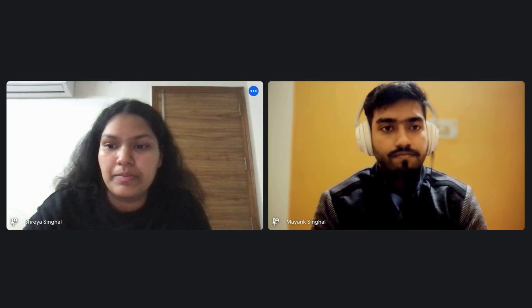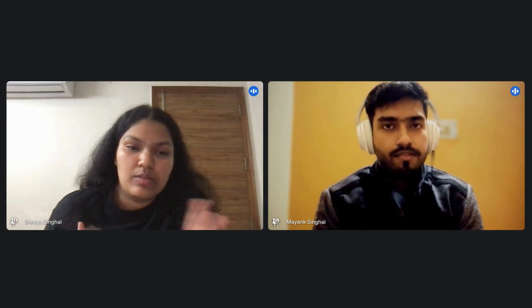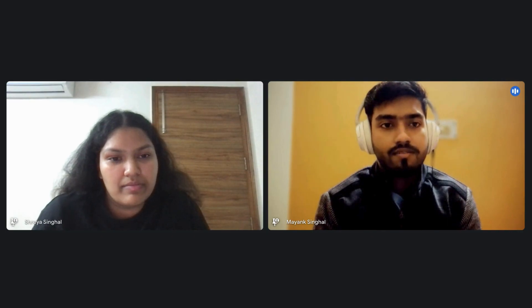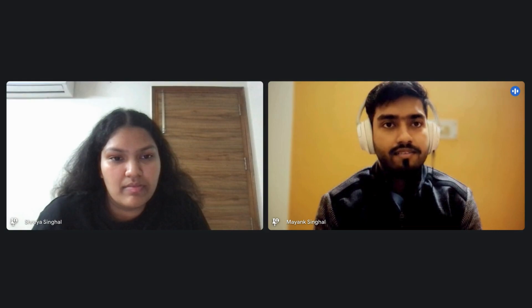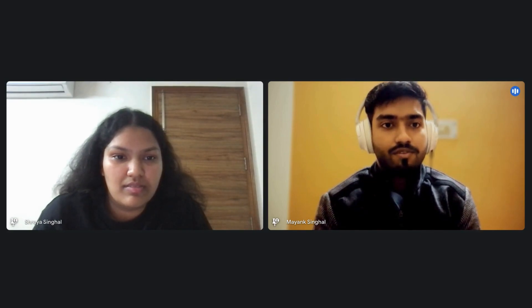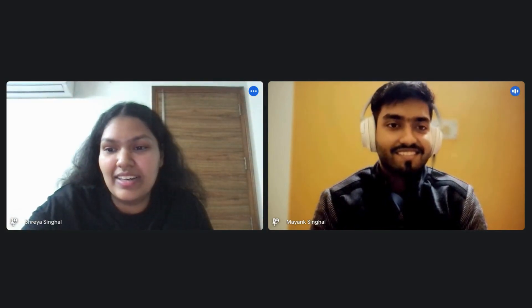Mayank holds the Knight badge on LeetCode, which is awarded when your rating is in the top 5% of coders on the platform through regular contest participation. Participating in LeetCode contests is also a great way to get a feel for how the OA will be, understand the type of questions you'll face, improve time management, and stay motivated.